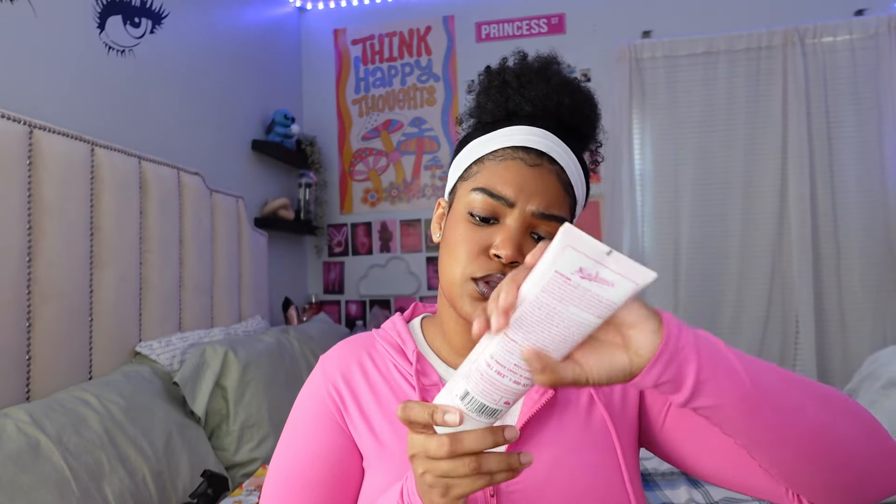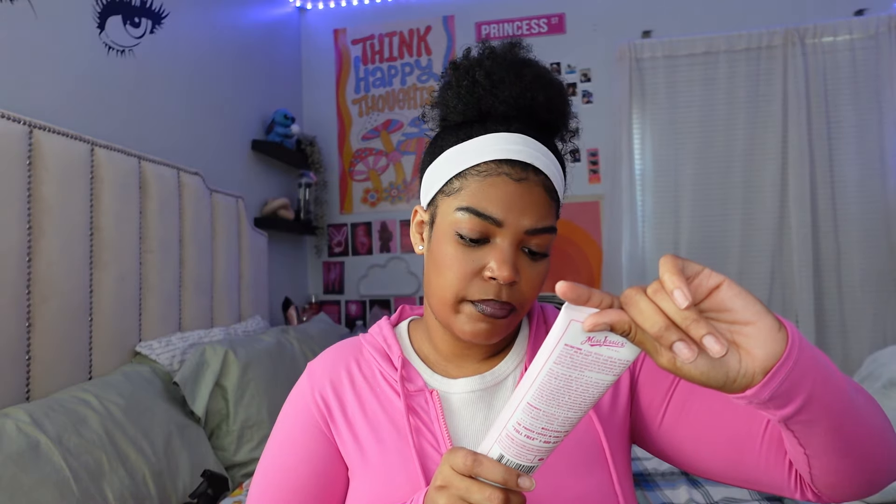The next thing I got — I really wanted to try Miss Jessie's. I've been seeing this hair product every time I go to the store and always wanted to try it. Their packaging is so cute. This is the Jelly Soft Curls — I think it's a gel for a wash-and-go. It says it gives super soft curls, major definition, and the shiniest, smoothest, softest curls ever. I just want to see how it reacts with my curls. And it smells really, really good — I can't wait to use this. I'll give y'all a review.